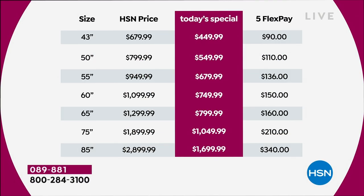Let's look at the sizes. The 43-inch is always so popular — perfect for bedrooms and most rooms. Normal price is $679, we're at $449 with a flex pay of $90. The 50-inch is normally $799, we're at $549 with flex pay of $110.